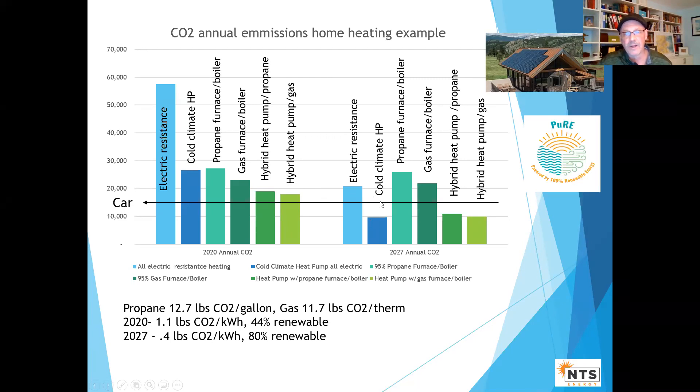Notice that heat pumps — however you pair them together — are going to be way down in terms of emissions. This kind of information is something a lot of customers will really care about.